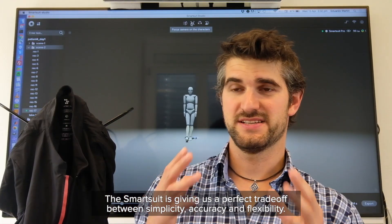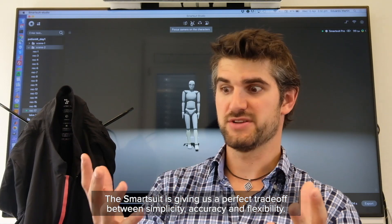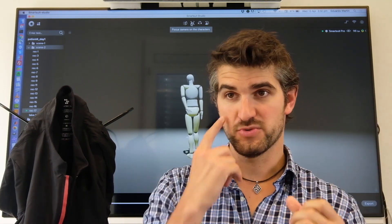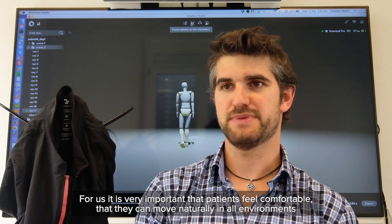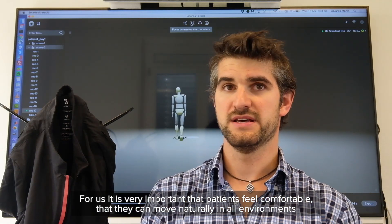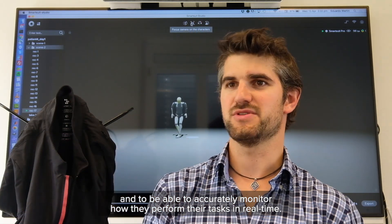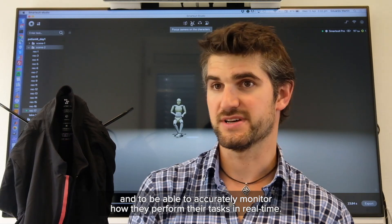The smart suit is giving us the perfect trade-off between simplicity, accuracy, and flexibility, which for us is very important — that patients feel comfortable, that they can move naturally in all environments, and to be able to accurately monitor how they perform their tasks in real time.